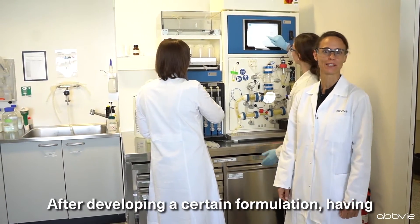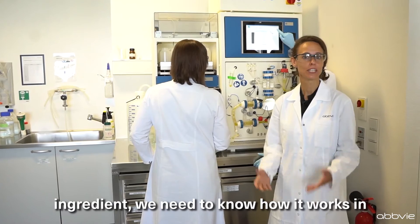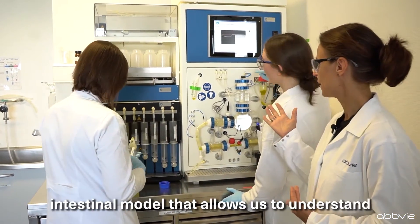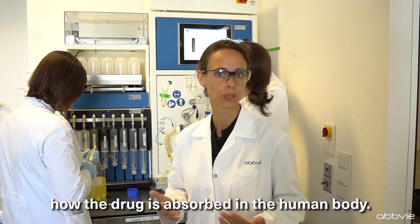After developing a certain formulation and having a tablet with a biopharmaceutical active ingredient, we need to know how it works in the human intestine. So we are using an intestinal model that allows us to understand how the drug is absorbed in the human body.